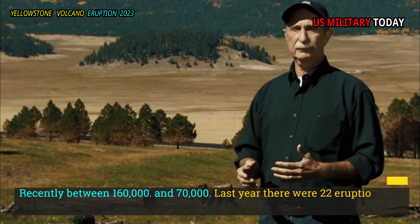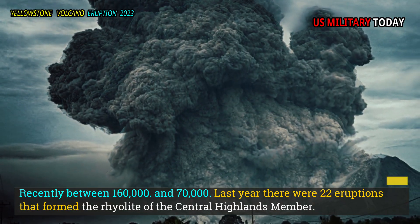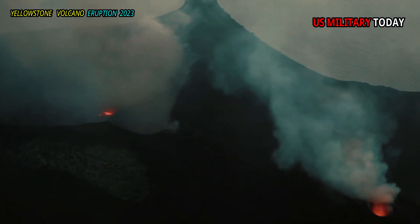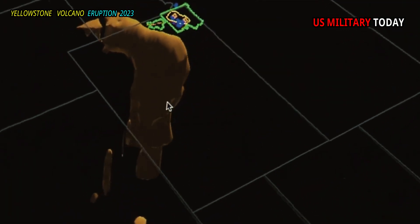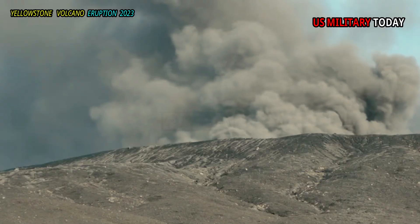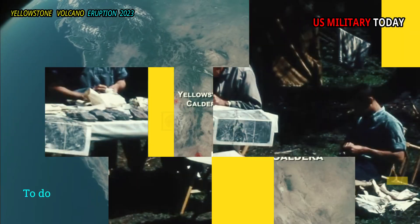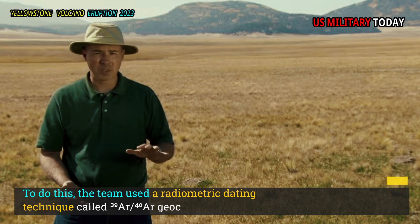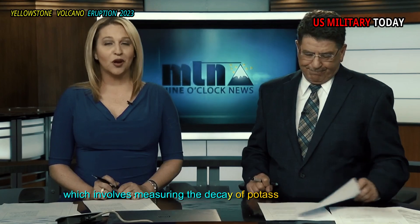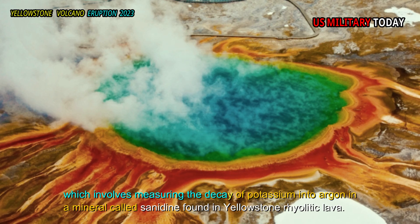More recently, between 160,000 and 70,000 years ago, there were 22 eruptions that formed the rhyolite of the Central Plateau member. In their study, geologist D.R. Mark Stelton and his colleagues at the U.S. Geological Survey sought to constrain the timing of the rhyolite of the Central Plateau member. To do this, the team used a radiometric dating technique called ³⁹Ar/⁴⁰Ar geochronology, which involves measuring the decay of potassium into argon in a mineral called sanidine found in Yellowstone rhyolitic lava.